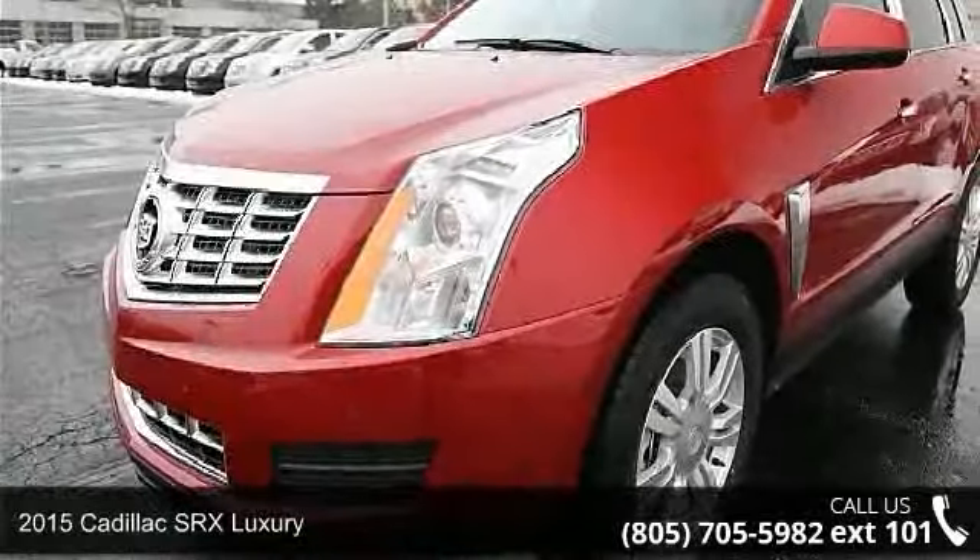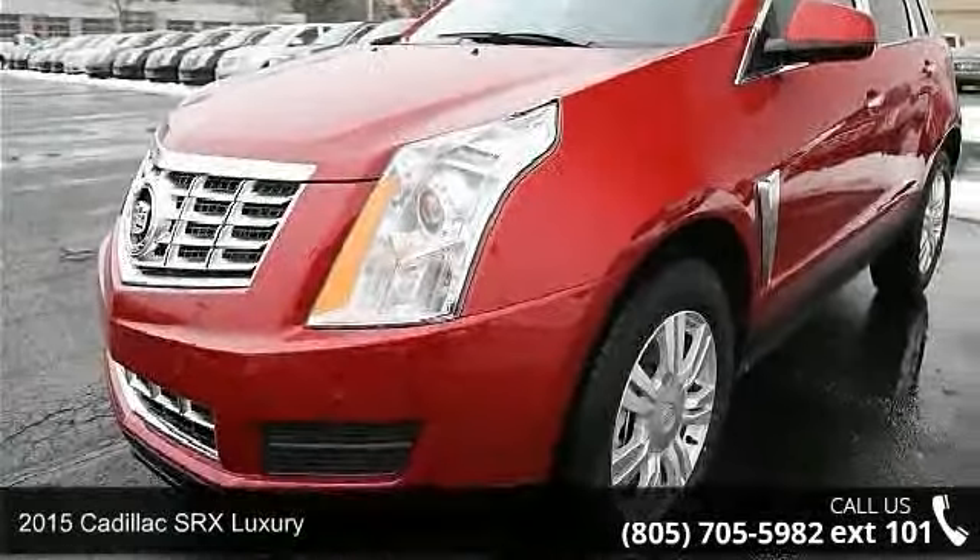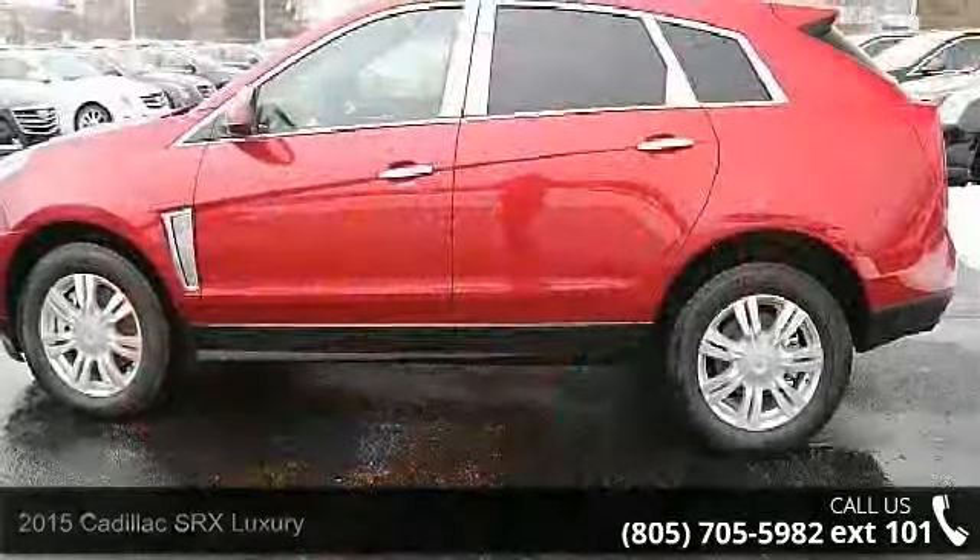Presenting the 2015 Cadillac SRX Luxury. If you are looking for a first-class ride, you have found it.